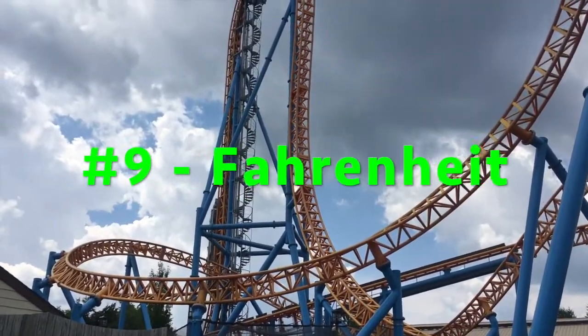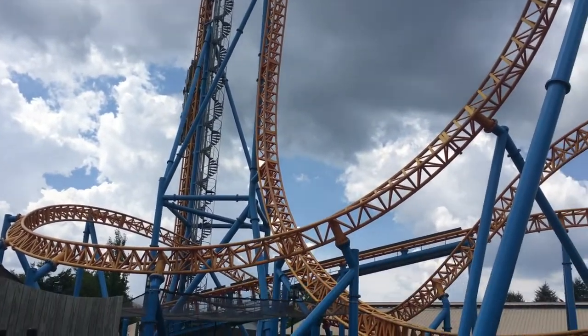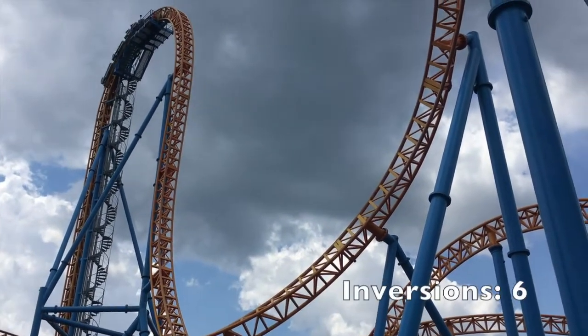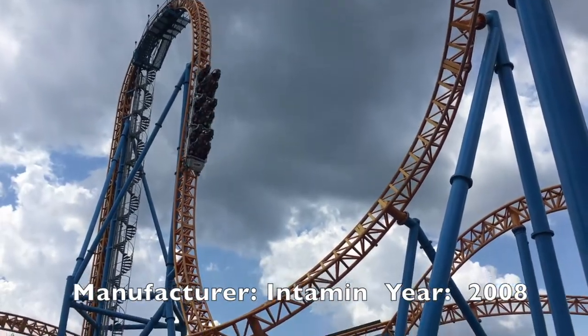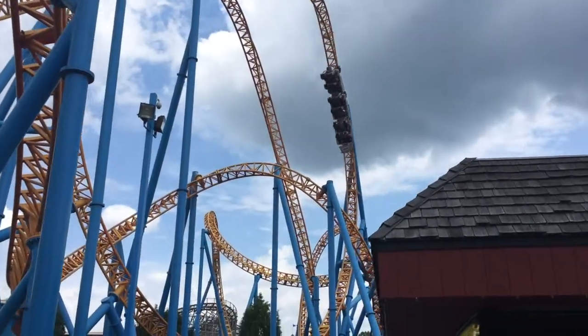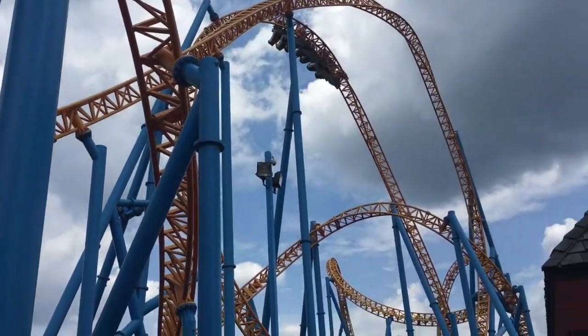Coming in at number nine I have Fahrenheit at Hershey Park. This 2008 roller coaster is a mix between a Gerstlauer Eurofighter and an Intamin Blitz. The vertical lift hill — my first one I've ever been on — is very daunting and really creepy. The beyond-vertical drop is really fun, not super intense. The Norwegian loop, that double inversion, is super awesome — it's the only one in the US.